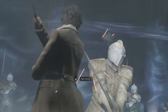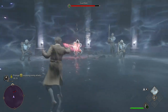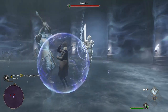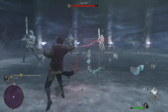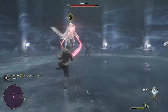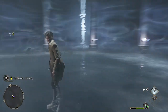Look out! Protego! Accio! Descendo! Levioso! Depulso! Expulso! Levioso! Confringo! Depulso! Confringo! Descendo! Depulso! Expulso! Levioso! Depulso! Depulso! Confringo! Depulso! Stay close! Yes.